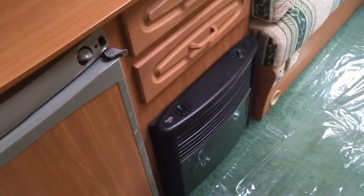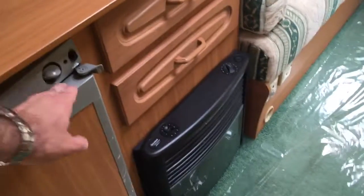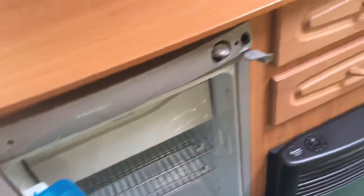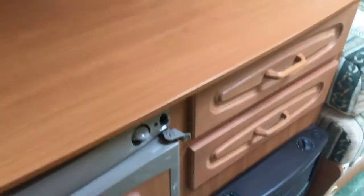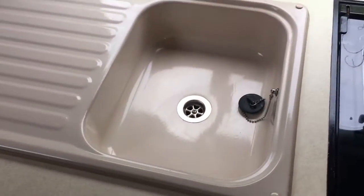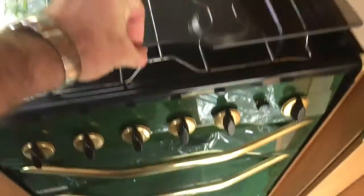Heating system here runs on gas or electric. Three-way fridge with freezer compartment — all in lovely condition, really has been extremely well looked after, this caravan. Original chopping board, sink — lovely.